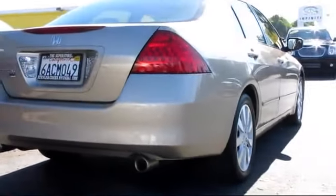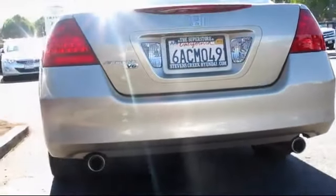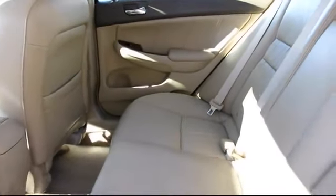Only the best trade-ins and purchased vehicles make it through our rigorous inspection and reconditioning process. Stevens Creek Hyundai is one of the top volume Hyundai dealers in the entire Bay Area.